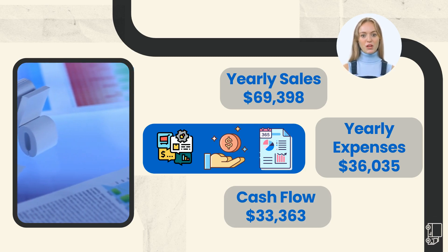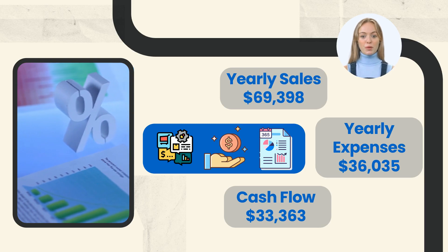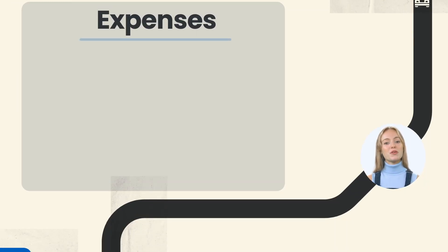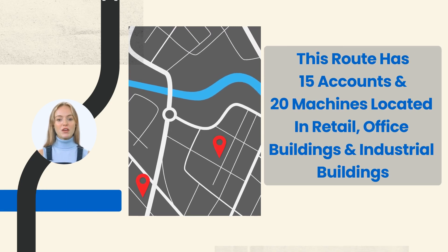An important point to note: the yearly sales can be increased by adding new accounts and machines. New accounts can be established in person or by hiring a helper. The expenses include, but are not limited to, product cost, stale and damaged product, machine repairs, gas and vehicle expenses, credit card fees, telemetry, and insurance.